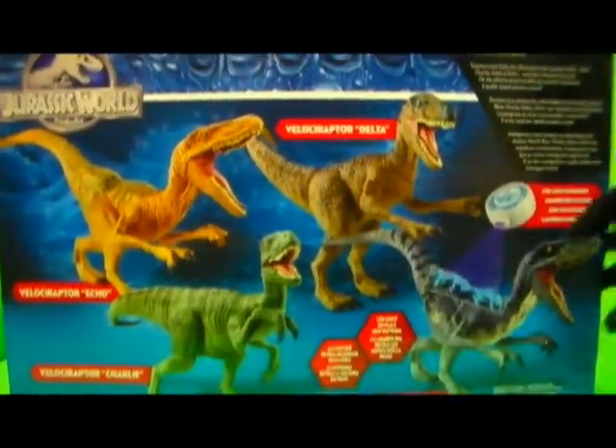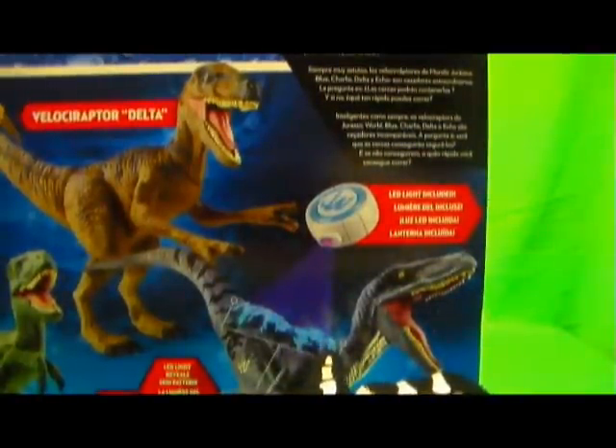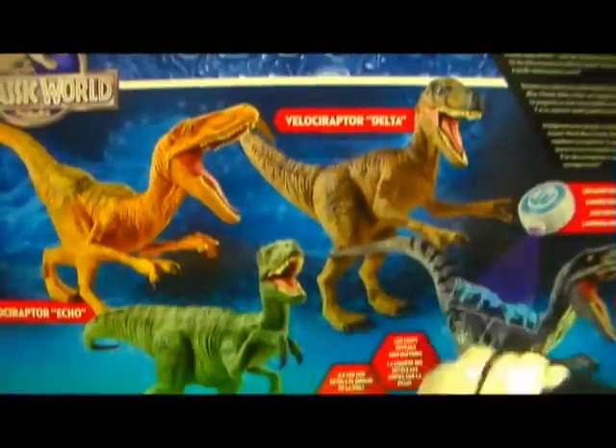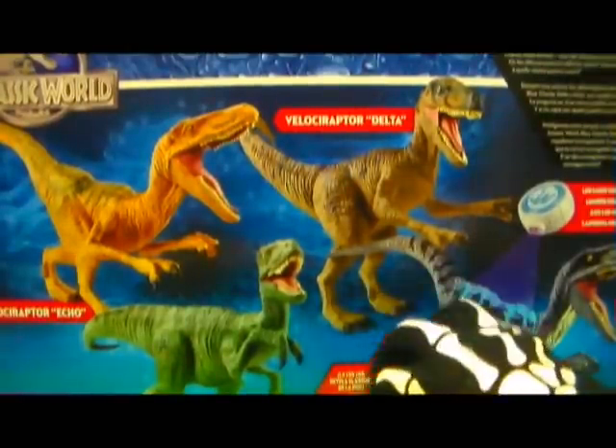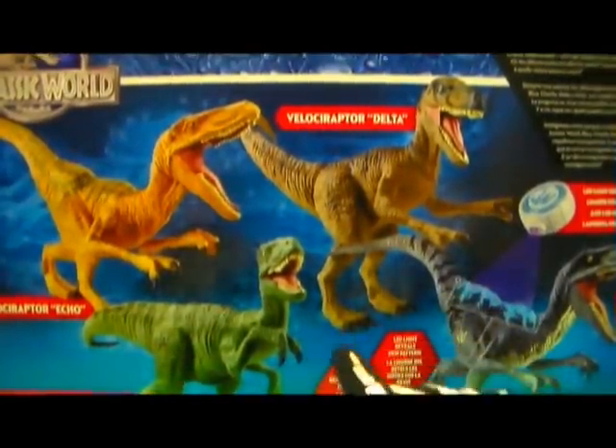Nothing on the side of the package or bottom — pretty plain, as you'd all kind of imagine. Here's a close-up of the back of the box. It just says all the Velociraptor names in different languages, and mentions the LED light-up skin feature, which is kind of cool — almost like the Indominus Rex. It's strange that it's on the Raptors, but I welcome it. It's cool that Hasbro's trying to do some crazy stuff like that, even though some people may not agree.